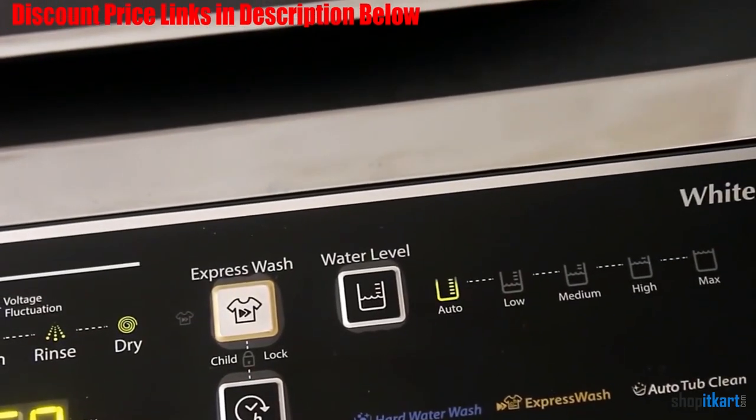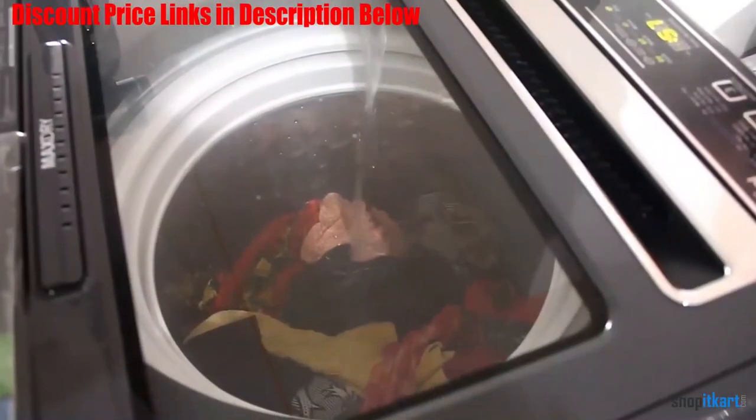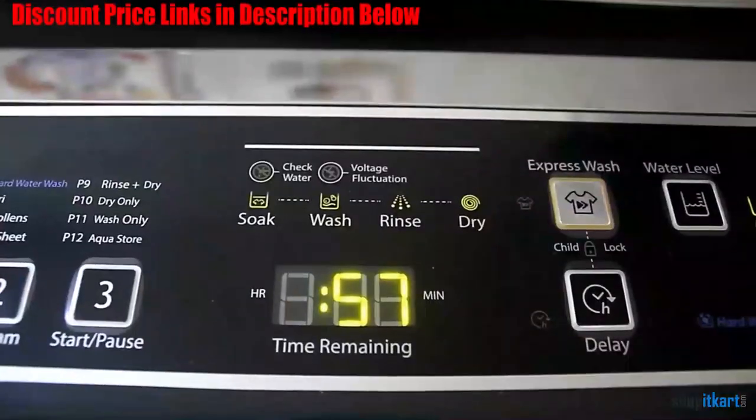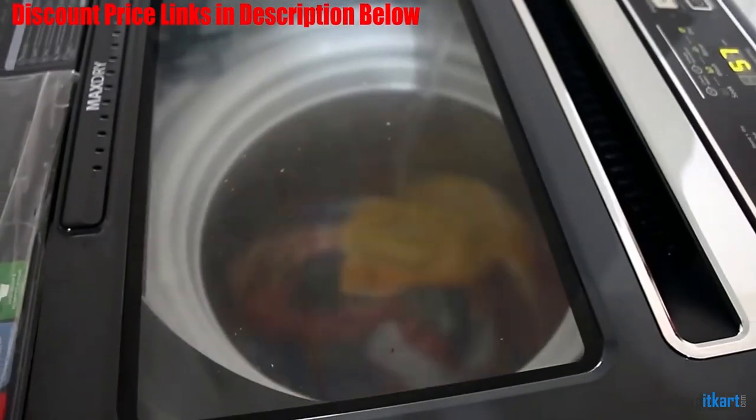Along with this, you get 2 years of warranty on the overall product as well as the available motor used. This machine is specially designed to deliver 30% better washing when used with hard water by making use of its hard water wash feature.